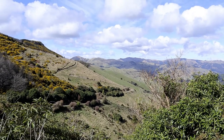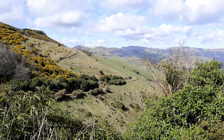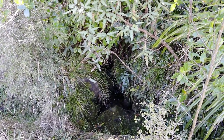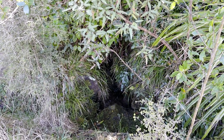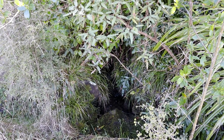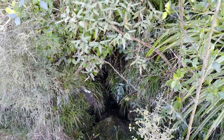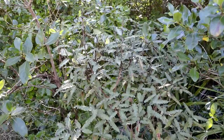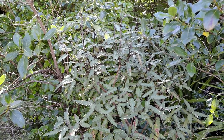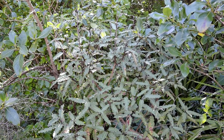We're about 300 metres away from the bottom of the driveway. There are a few small streams and rivulets running down the sides of the hills — I wouldn't trust the water even if you filter or treat it; too many stock around here. There's an Onga Onga tree there — Onga Onga is endemic to the Port Hills and Banks Peninsula, so you get it all over the place up here.